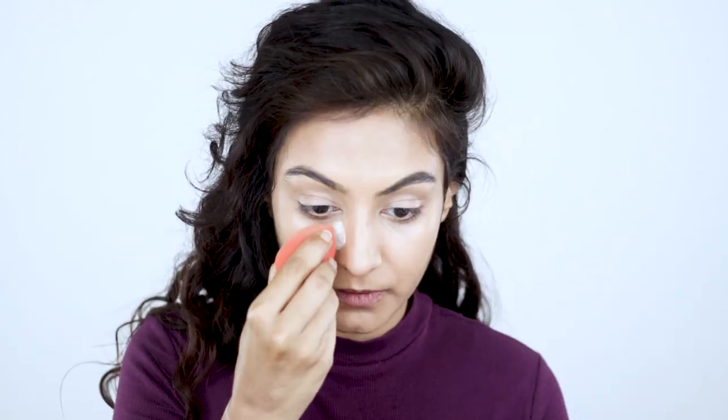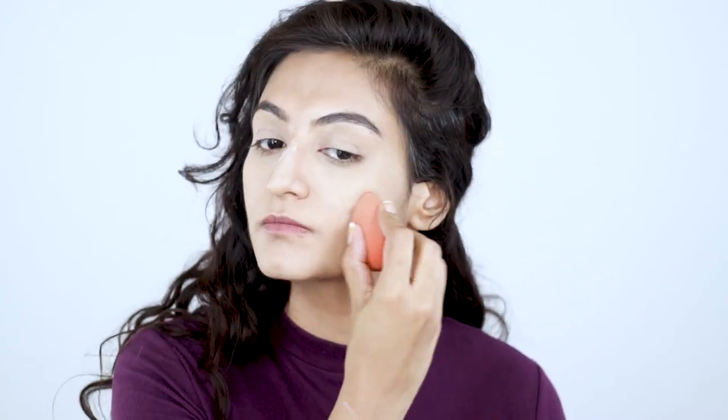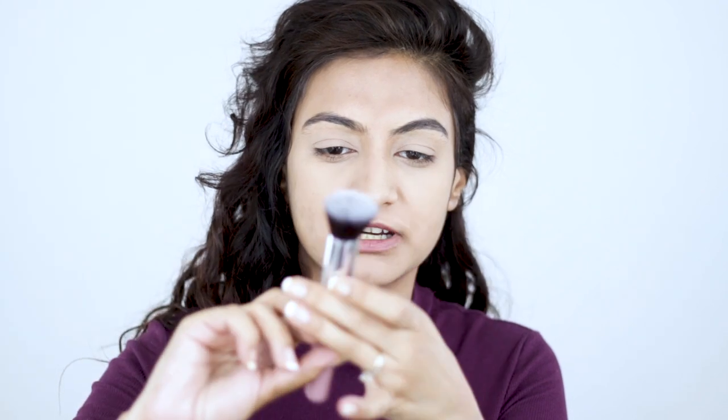Next I'm going to go in with some powder — I'm using the Laura Mercier as always. Since we don't really have a powder brush in the palette, I'm just going to use this brush which seems like the most sparse one. It's more like a kabuki brush but we're going to be using this for powder and for blush.